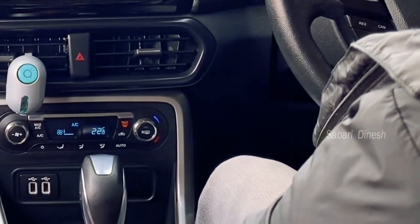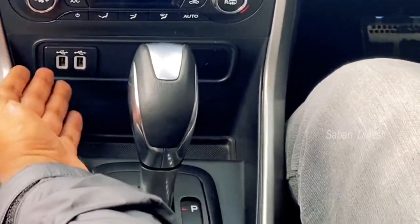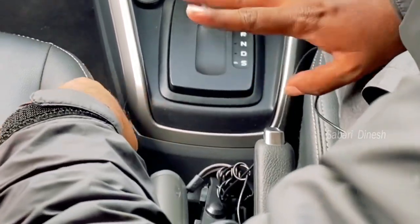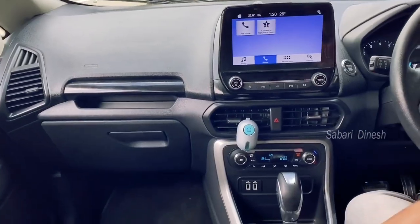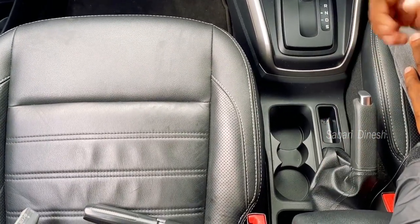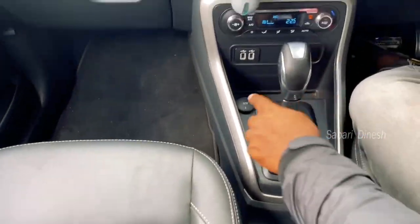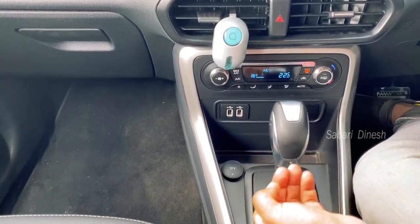There is a 12V socket to charge phones. There is a small storage space that can hold two phones. There is a USB port available. There is limited space in the center console but you can place items at the front. There is a water bottle holder at the front.